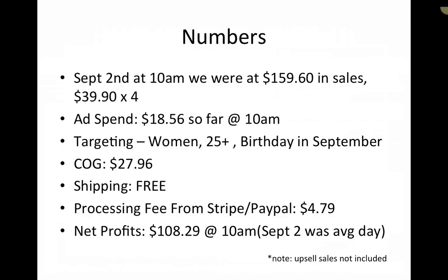Ad spend was $18.56 so far at 10 a.m. The targeting had that dragon stuff in there as well. The audience was basically women, 25 plus, birthday in September, mixed in with the dragon interest. Cost of goods was about $27.96. Shipping is free. Processing fee from Stripe or PayPal was $4.79 — I think it was actually less than that. So net profit at 10 a.m. was $108.29. So that was probably a $250 profit day.